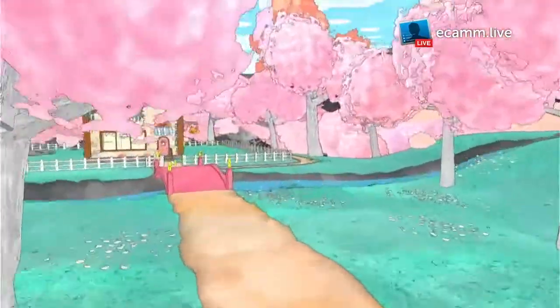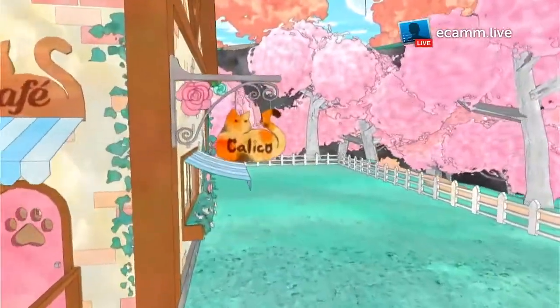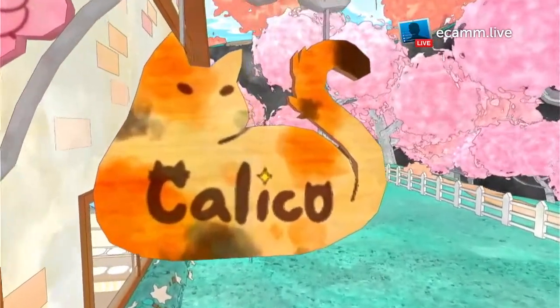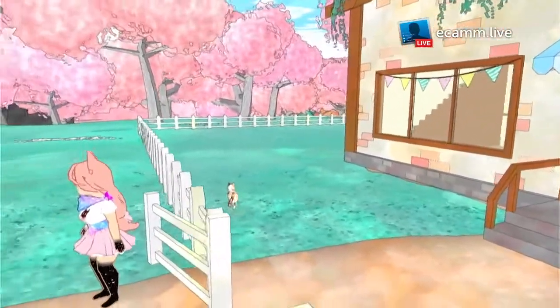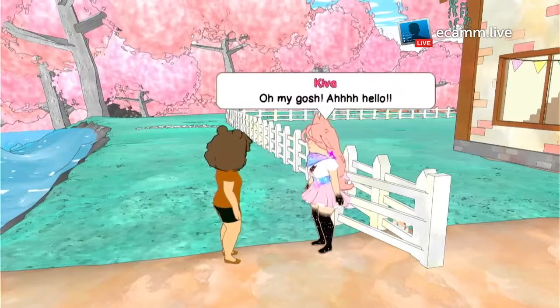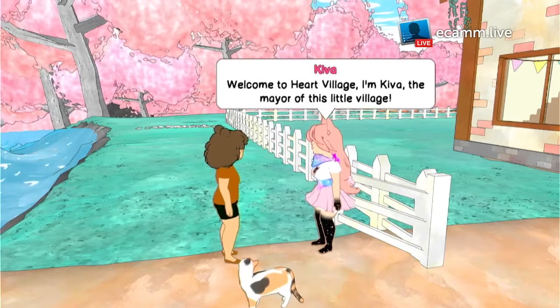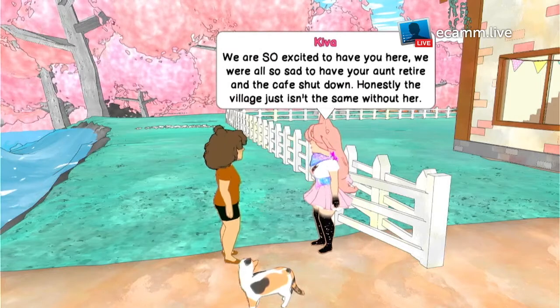Oh, this is so pretty. There we go — Calico. Oh, there's a little cat sign, I love it. There I am — oh my gosh, hello! Welcome to Heart Village. I'm Akiva, the mayor of this little village. We're so excited to have you here.